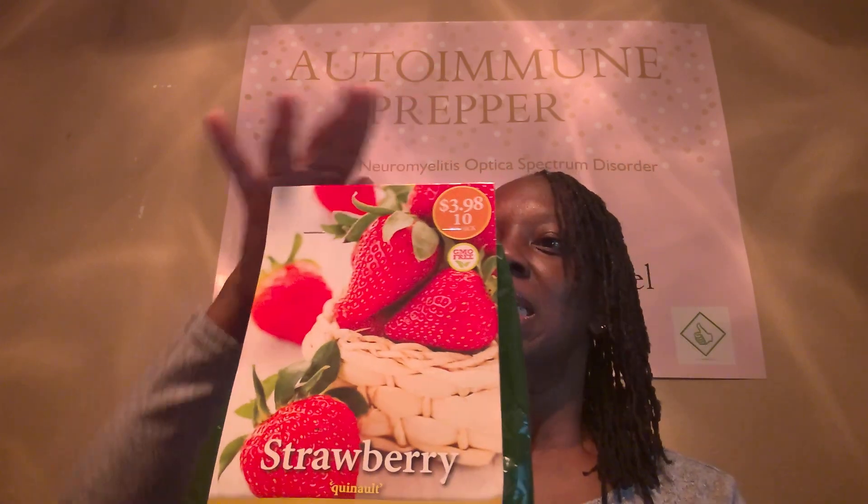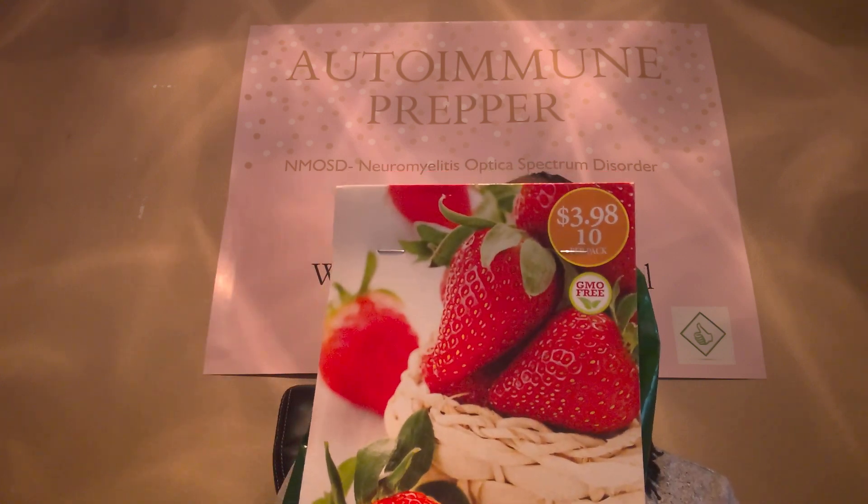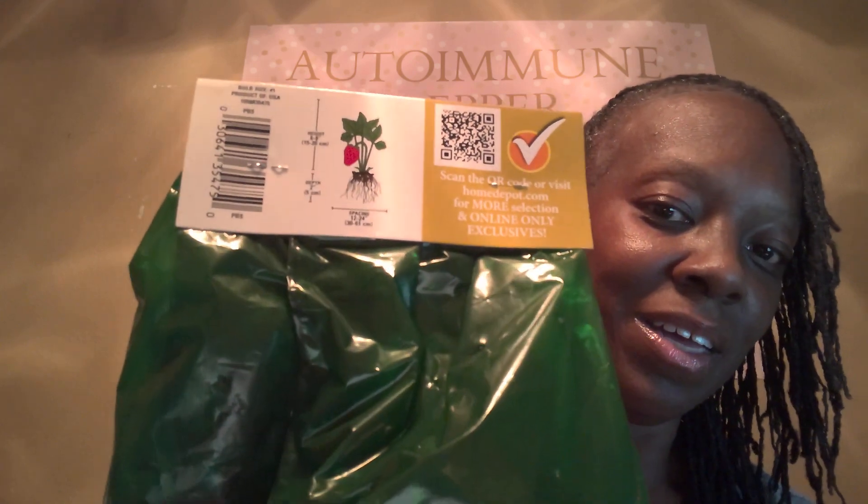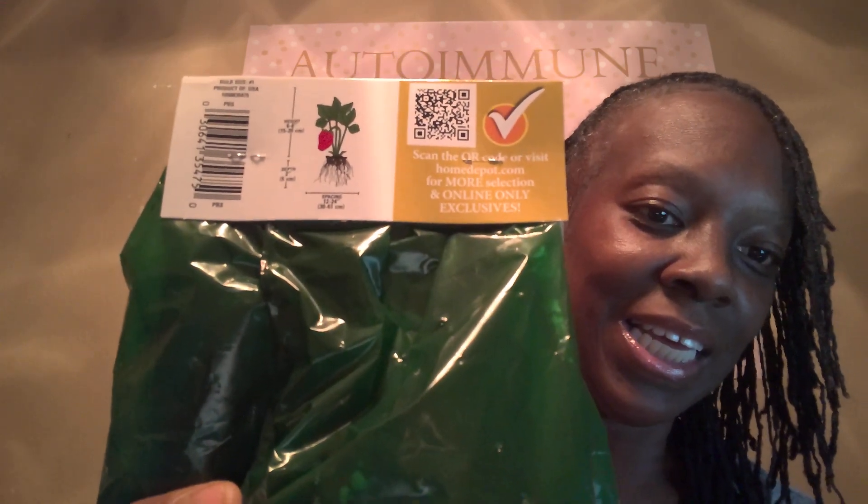These are strawberries — non-GMO. These were $3.98 and it says it's a 10-pack. Edible strawberries, grow your own fresh produce. So I'm going to have him plant these for me. He'll be back on Monday to finish up some stuff. I'm excited to see what some strawberries are going to look like when I grow them. It looks like a bag of soil — there's a clump of something on the inside, but I don't want to open it yet because I don't want to mess it up.